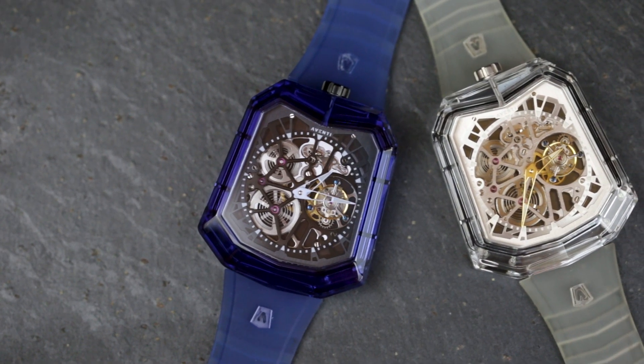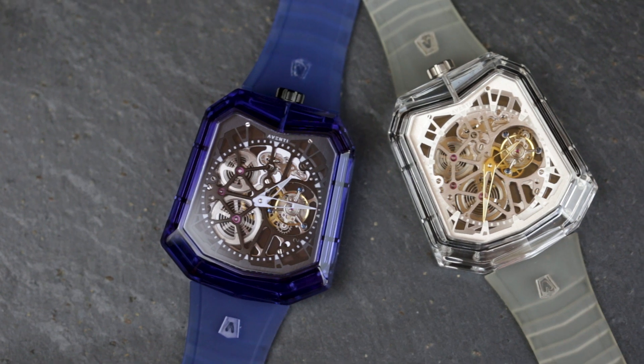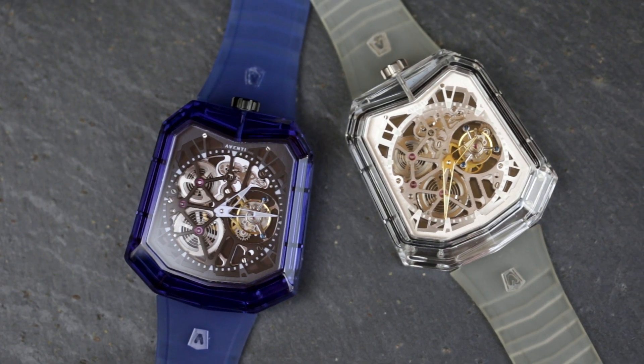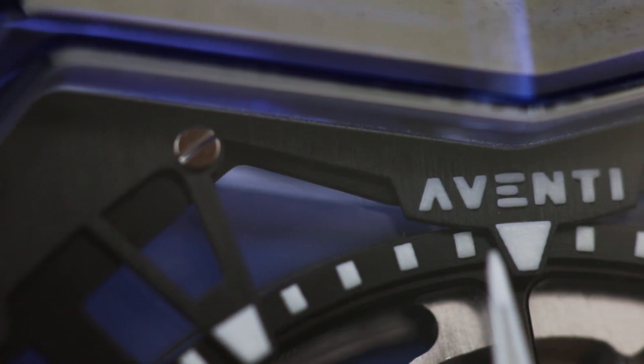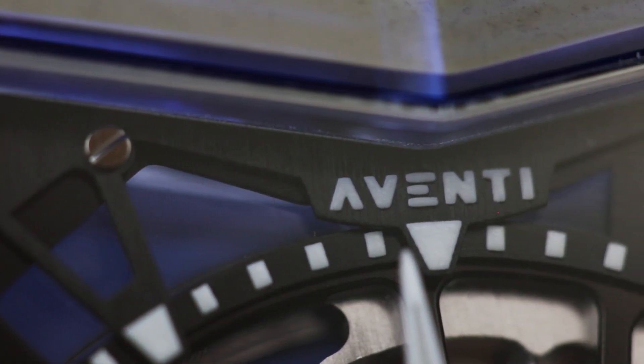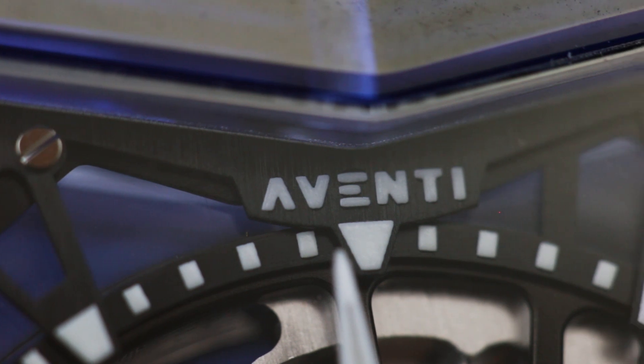The term 'industry disruptors' is used all too often, to a worryingly painful degree. These two timepieces, however, are one of the few times it's actually true, in part thanks to the fact that they're backed by six years of experience and partnerships within the watchmaking world.